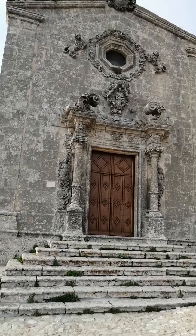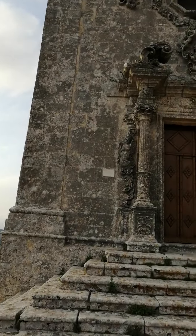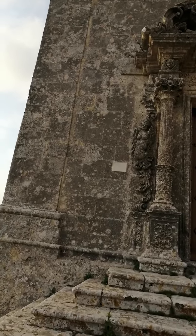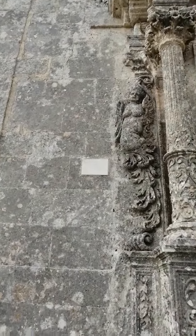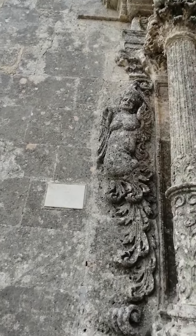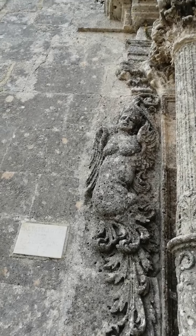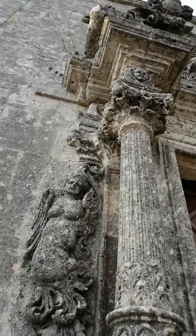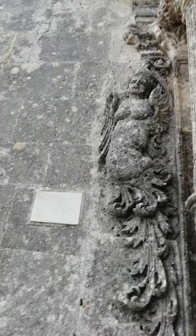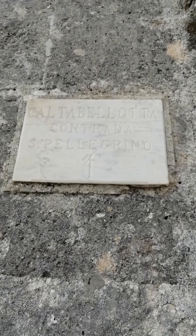I'm going to go closer and show you the details and everything in this church. You can see a woman with her teeth out — I know it's disrespectful, but you don't see that around in front of a church. Baroque style, angels and everything. Here we have the name of the church — you can google it if you can see it.